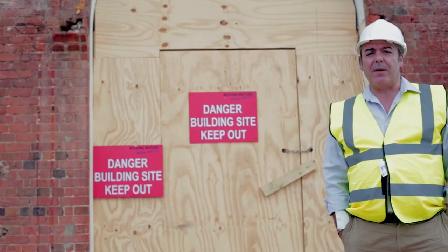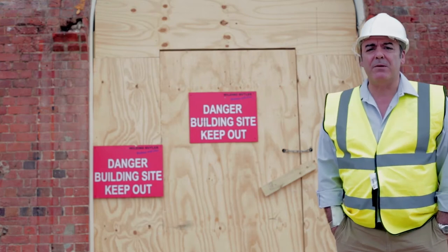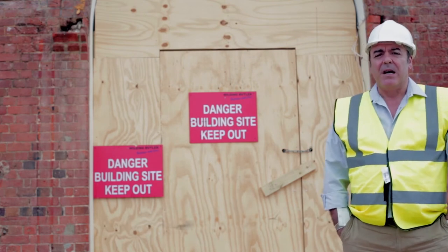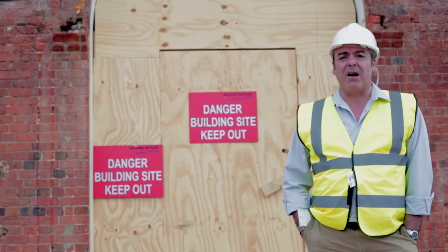Hello and welcome to Royal Victoria Country Park, the site of the former Royal Victoria Military Hospital. My name's Paul Delamore and I'm the project manager, managing this project with the Architects Department of Hampshire County Council. This is an amazing project — we're going to bring this chapel, this military hospital back to life.